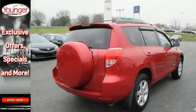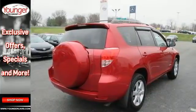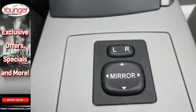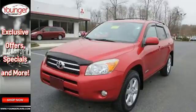Legendary Toyota quality and reliability, plenty of passenger and cargo space, and agile handling make this RAV4 a superb buy. See it for yourself today.